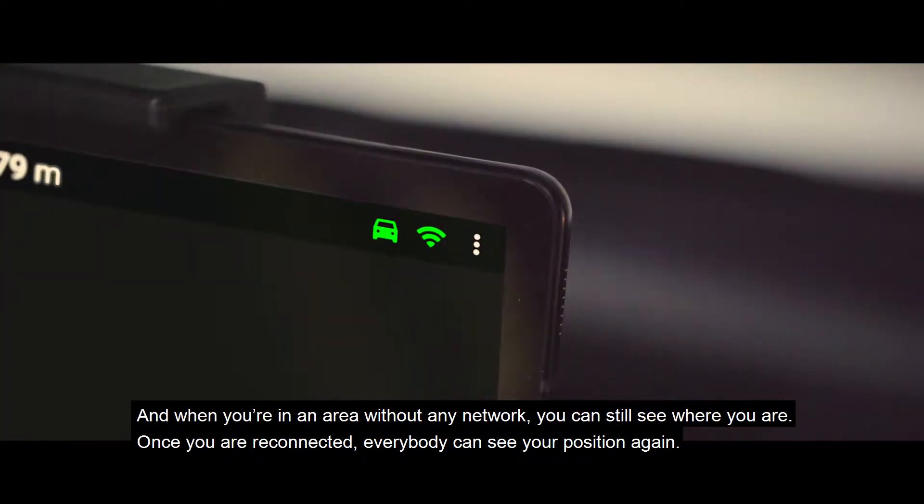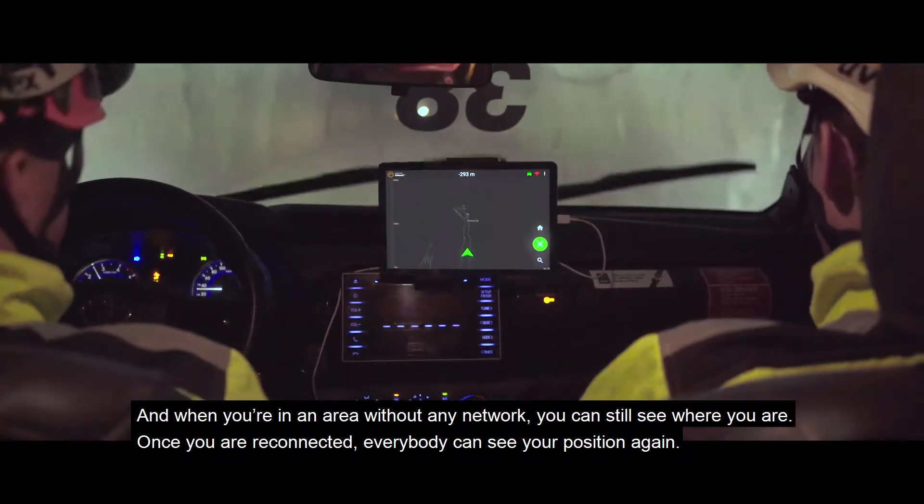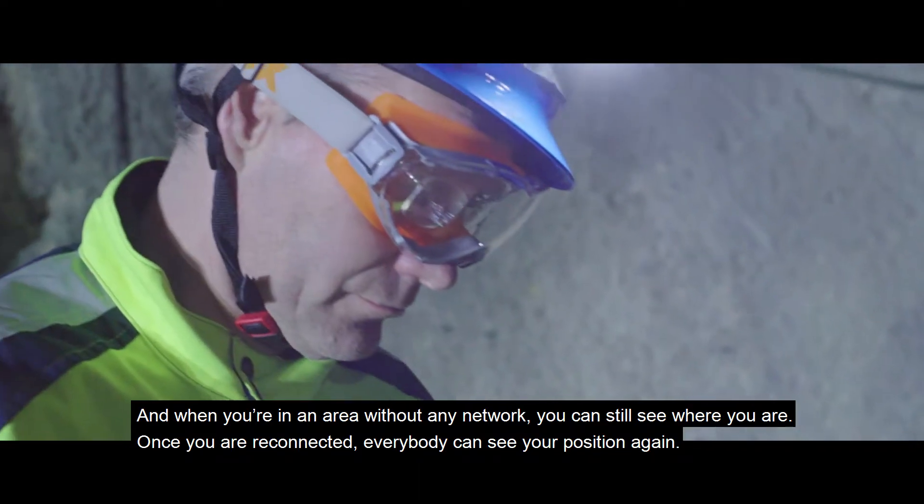And when you're in an area without any network, you can still see where you are. Once you are reconnected, everybody can see your position again.